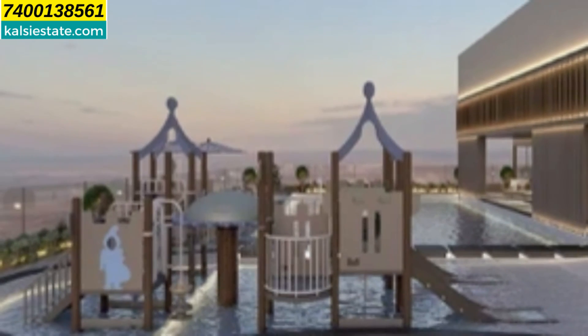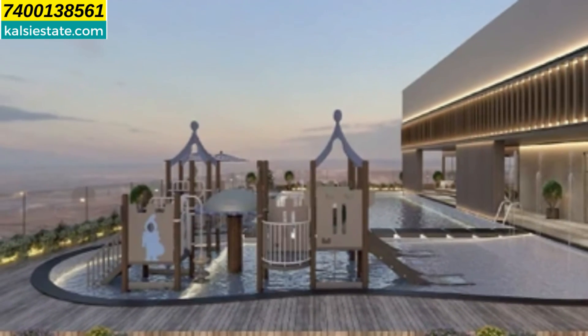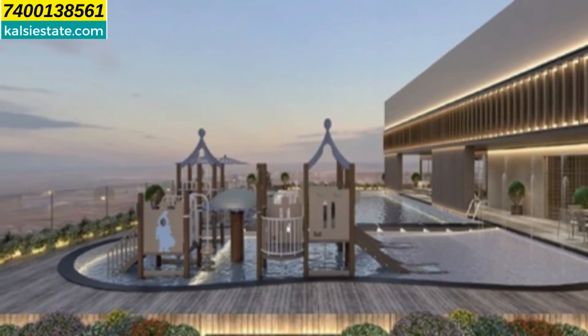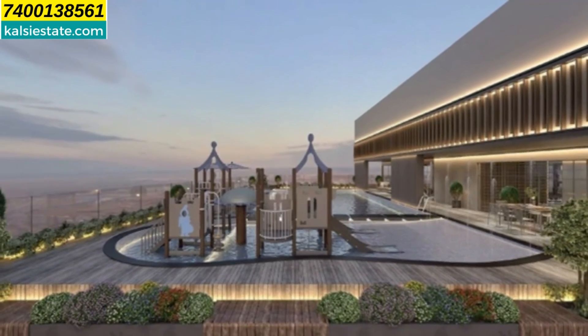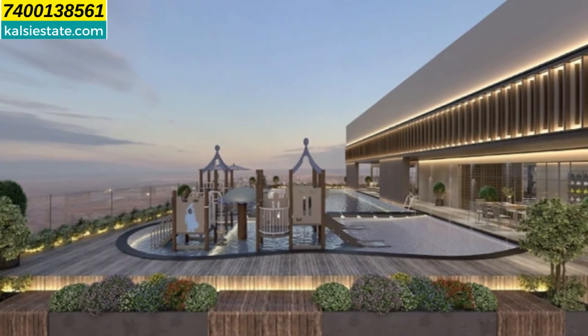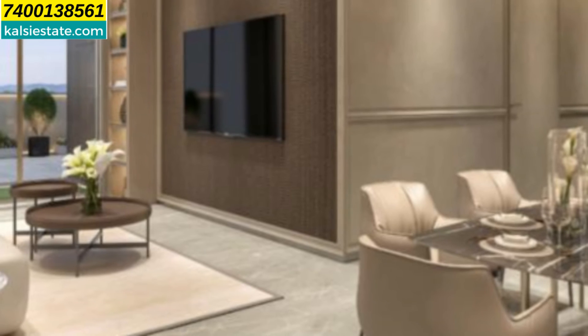In detail, the amenities include: badminton court, multipurpose court, children's mini waterpark, pool deck, swimming pool, shower and changing room, yoga and gymnasium, boxing ring, salon, and many more.